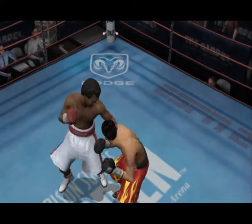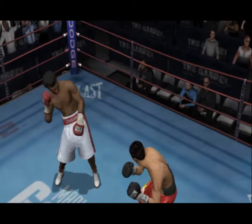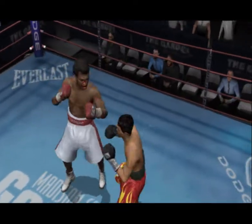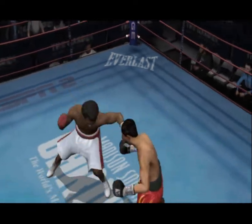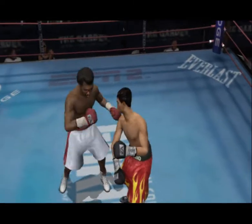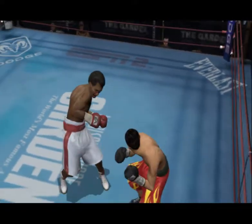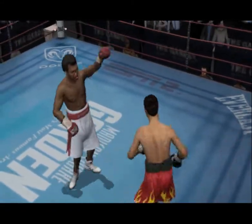He walks right into that counter shot and looks to take it to him with an effective counter. He's receiving a warning from the referee, but he should be more concerned with his inability to defend himself. We're 10 seconds out. Good solid counter shot lands. Sugar Ray Leonard couldn't have done much better that go-round.